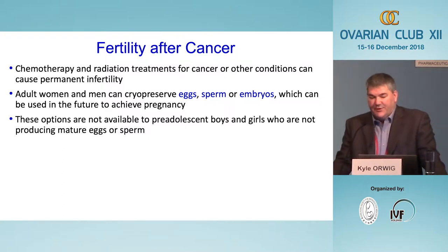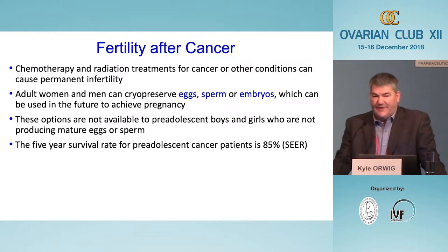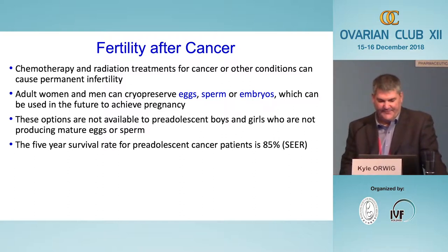Unfortunately these options are not available to pre-pubertal patients because they're not yet producing mature eggs or mature sperm. This is a significant health concern because the five-year survival rate for kids with cancer is now over 85 percent. That means we're producing many survivors who still have their entire reproductive life in front of them, and for many of those kids they may not be thinking about the family they might want in the future — but maybe that's something we as a medical and research community can help them to think about.